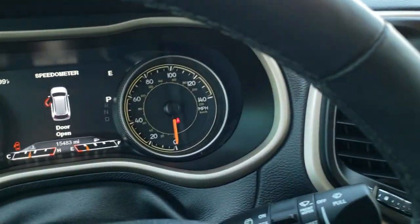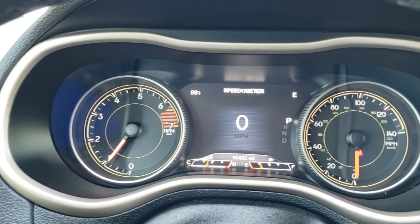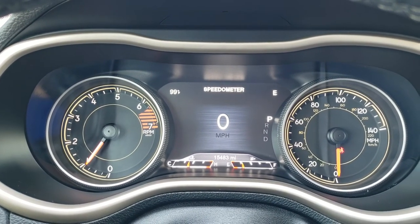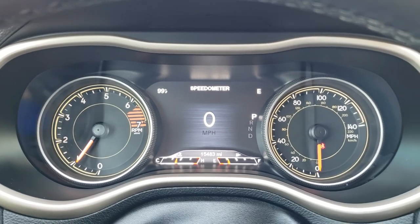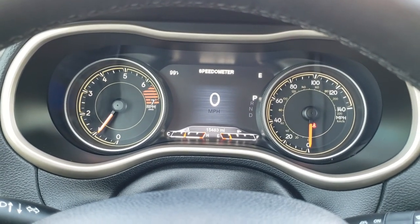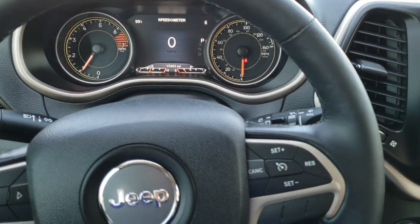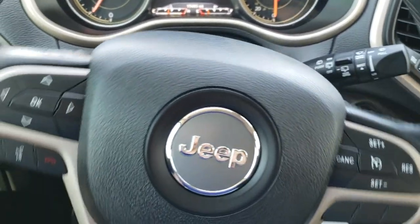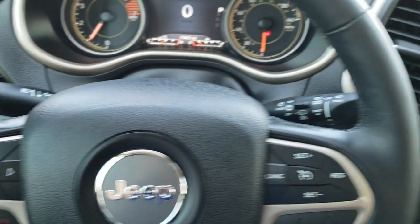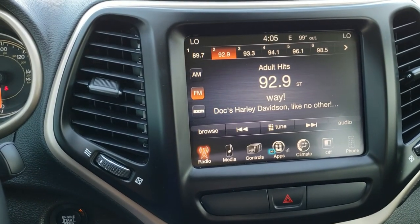Hopping inside the vehicle, you can see that this one has 15,483 miles. You get the 7-inch TFT display, digital speedometer, outside temperature, and compass display. It comes with the heated leather-wrapped steering wheel. Cruise controls are on the right, Bluetooth and information center controls on the left, and it has audio controls on the back of the steering wheel. This one has the 8.4 3C radio.